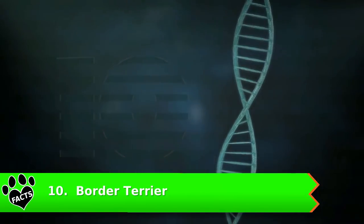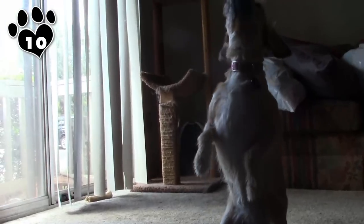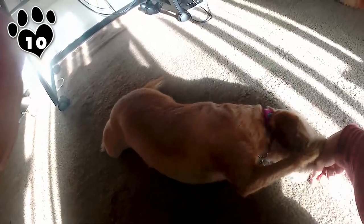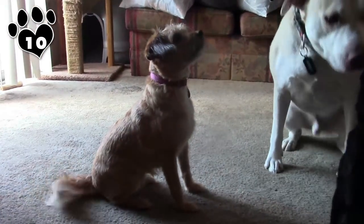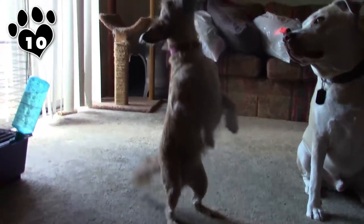Number 10: Border Terrier. The Border Terrier, compared to its other Terrier brethren, is a relatively unknown breed. Like most Terrier breeds, the Border Terrier is intelligent. She's even-tempered, affectionate and eager, perhaps sometimes too eager to please.